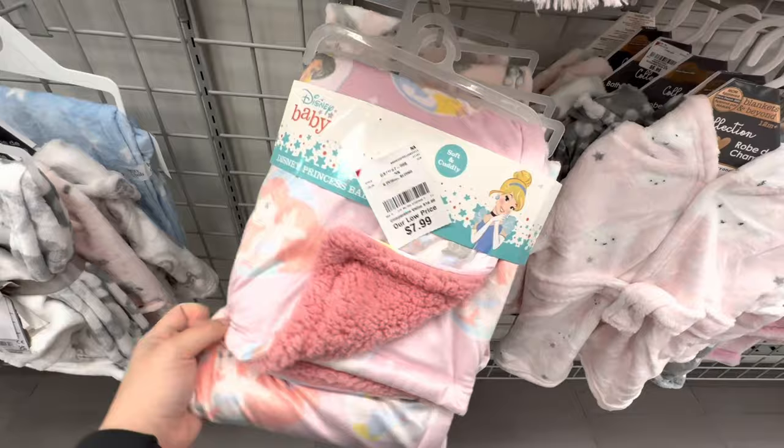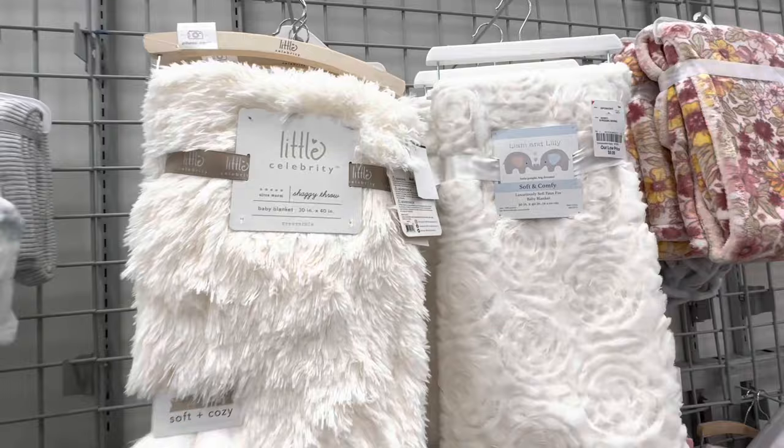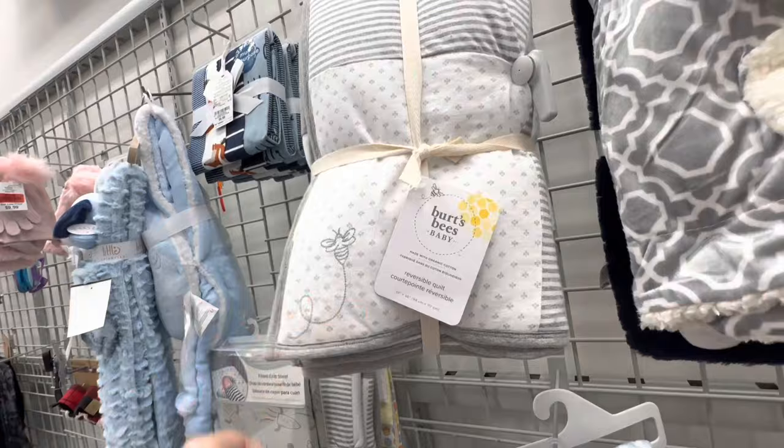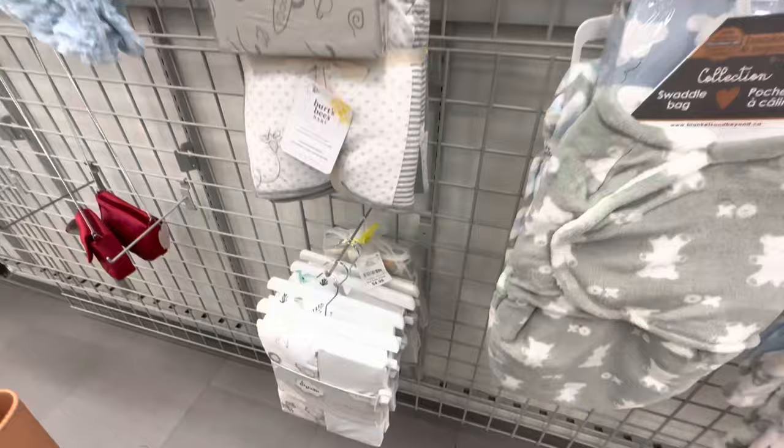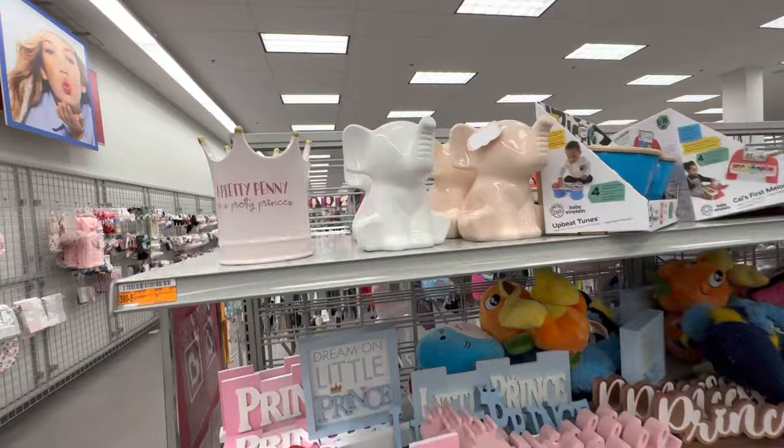That's a cute Disney princess blanket. Oh, there's my husband — am I in trouble? I'm in trouble, aren't I? There's a mouse! My husband said I have to put 95% of this back. So we'll see what I can do.